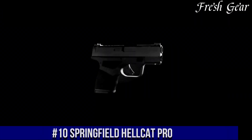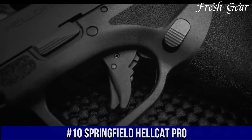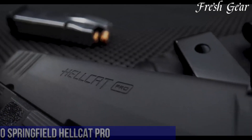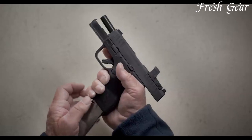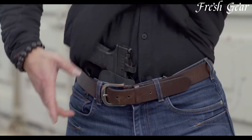Number 10. The Springfield Hellcat Pro is a compact and high-capacity semi-automatic pistol designed for concealed carry and personal defense. Chambered in 9mm, it offers a potent combination of firepower and manageable recoil. The Hellcat Pro features a 3-inch barrel and a slim profile, making it easily concealable and comfortable for everyday carry.